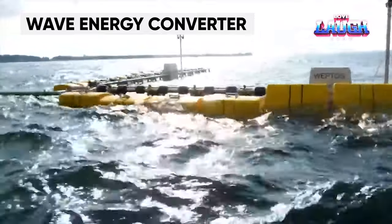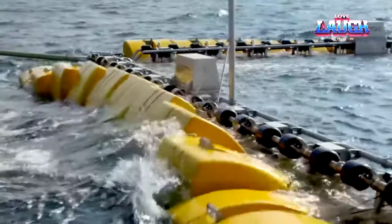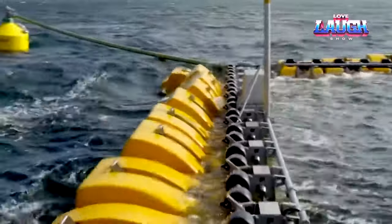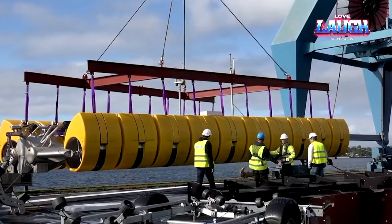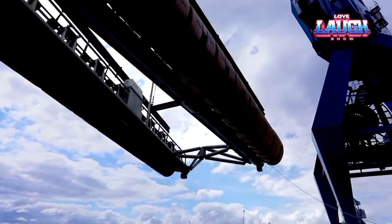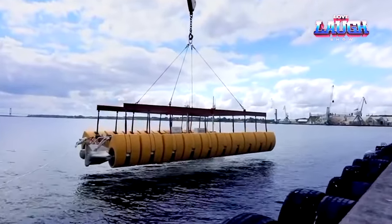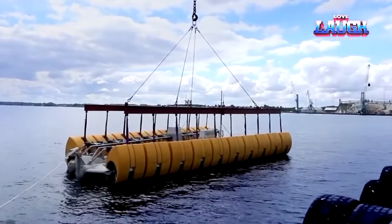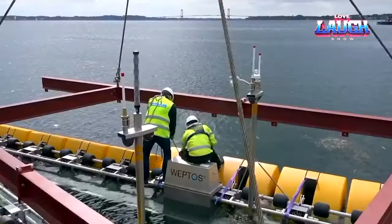Connecting the sea with profitable energy extraction is a challenge, but WEPTOS has developed an invention that achieves a new level of efficiency in wave energy conversion. The WEPTOS wave energy converter is a floating structure consisting of two frames that support a large number of rotors. These rotors move under the action of the waves, driving an axle connected to an independent power takeoff system consisting of electric motors that generate electricity. The WEPTOS system is adaptive, collecting more energy from normal waves and sustaining less damage from powerful waves.